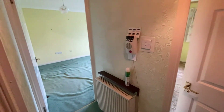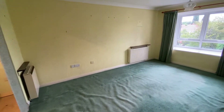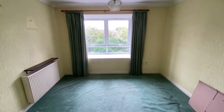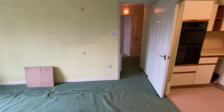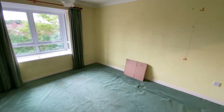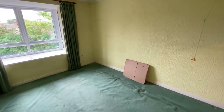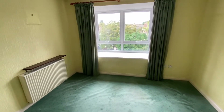Here we have a retirement apartment close to all local amenities. It's on the second floor and benefits from double glazing and electric heating and storage heaters. It's offered with no upward chain and the complex also benefits from a communal lounge and kitchen.